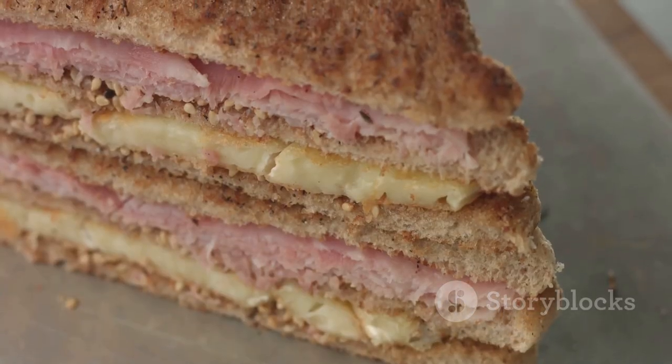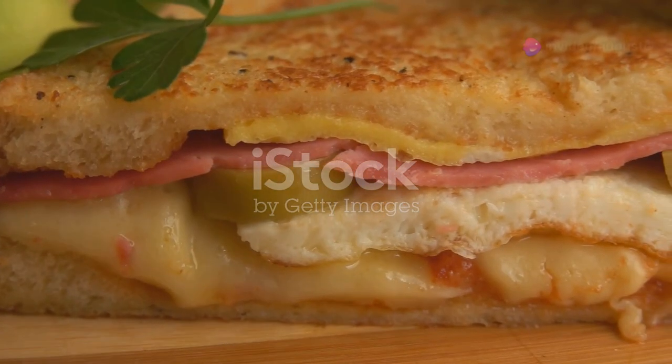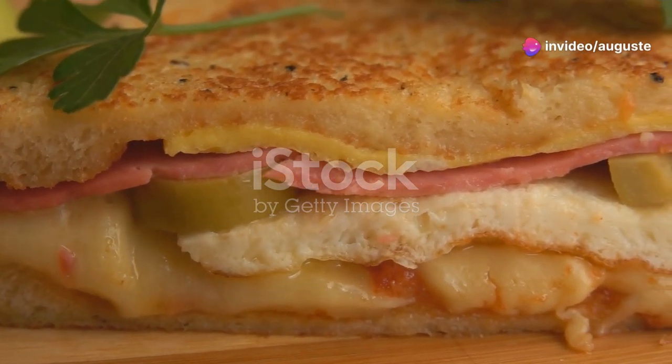Imagine the classic Cuban sandwich you love, but with a twist that'll make your mouth water. Picture this: crunchy golden bread hugging succulent slow-cooked pork, melted Swiss cheese, and tangy pickles.